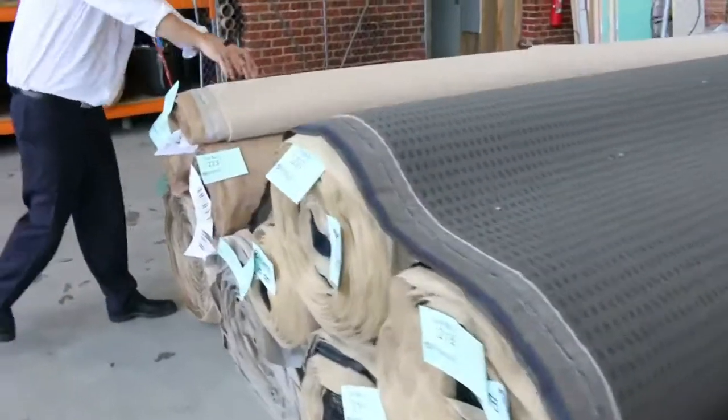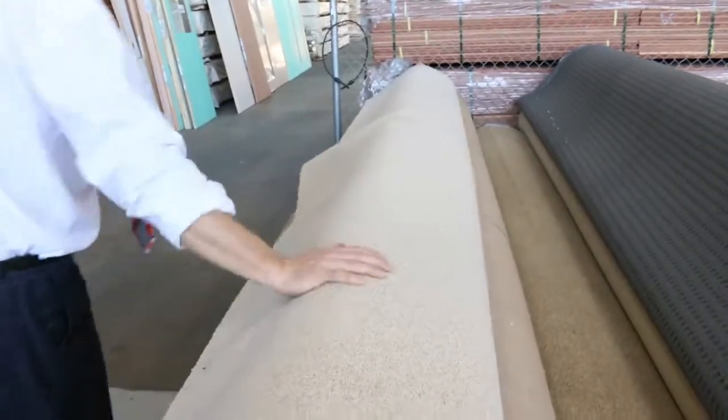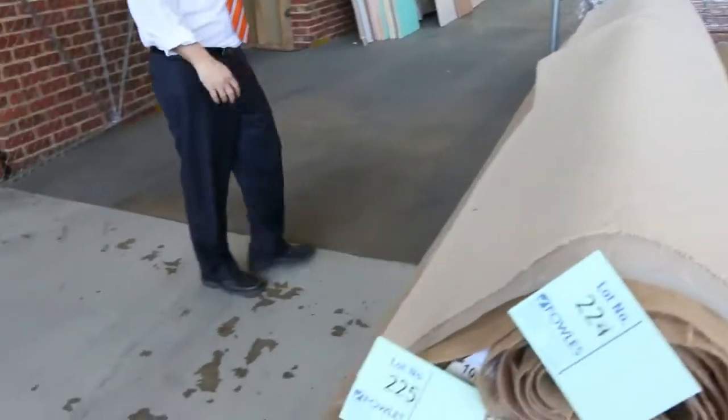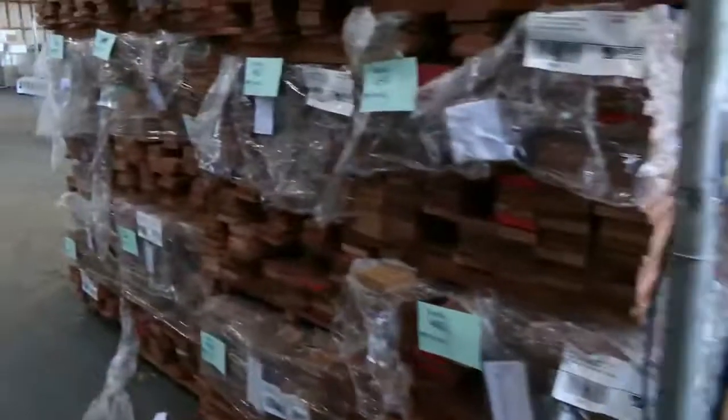And then down on the end we've got a pure wool twist pile — four rolls of it in that lighter sort of beige colour. So that's a really good looking carpet auction — you will save up to 90% off the normal selling prices of carpets, so well worth your time coming in there.